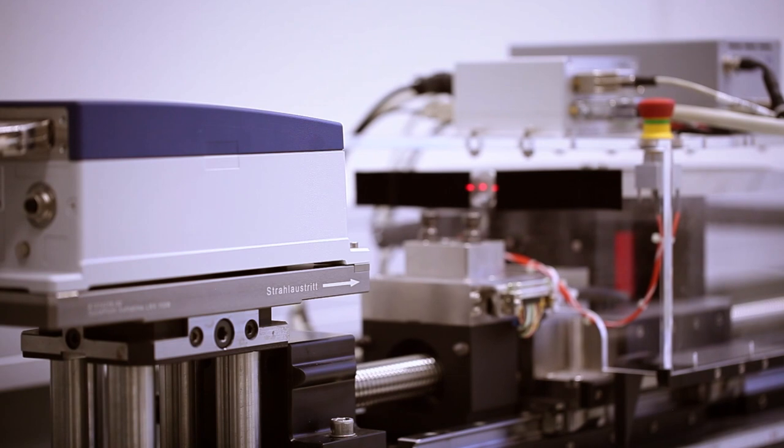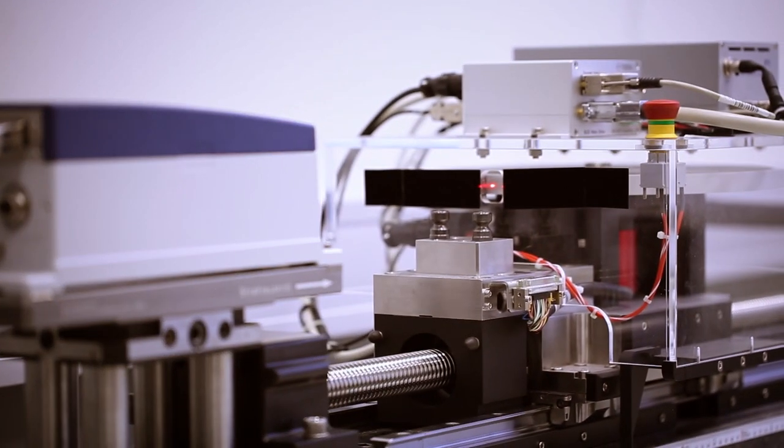Let's continue with velocimetry. Being in control of length is a core issue for many production companies. Accurate cutting is particularly important when strip goods such as paper, film or steel are produced. Deliver too little and the customers are unhappy. Deliver too much and you make a loss. Our velocimeters prevent this and guarantee ultimate precision.